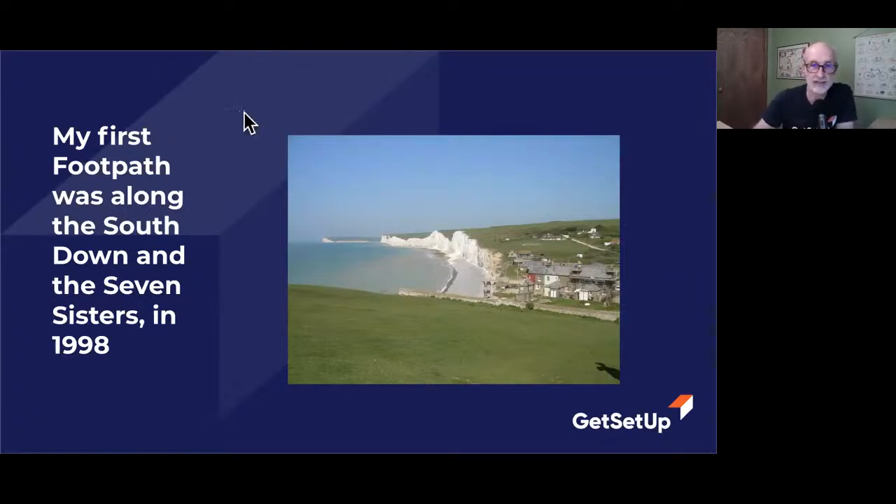It's called the Seven Sisters. There are actually seven hills that go up and down like this and land up in the Cuckmere River. I can show you a map of that in a minute in the UK. When I went back in 2008, I took a camera, so a lot of my photos from that walk are from 2008. And this is what the South Downs is along there.